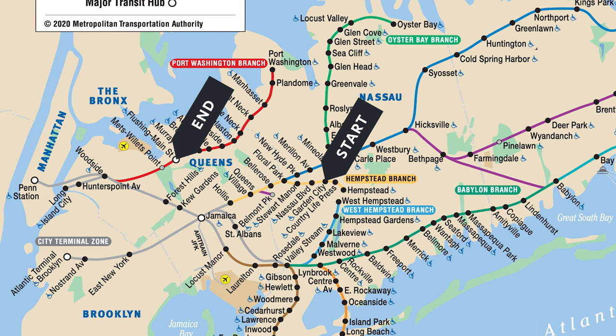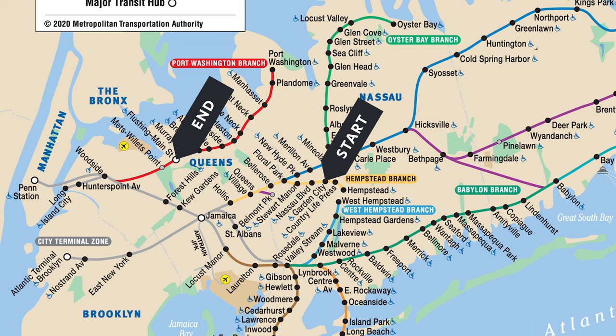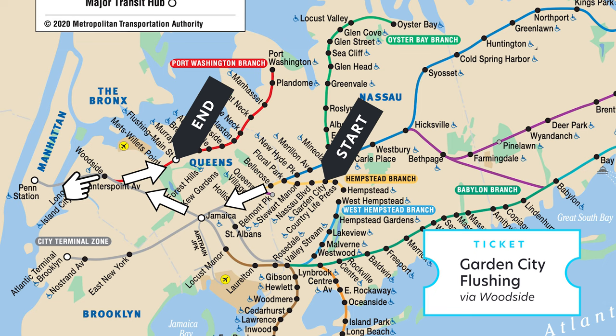Say you need to get from Garden City to Flushing — this will require you to backtrack at Woodside. That's why your ticket will say via Woodside, meaning you have to transfer at Woodside to catch a train going in the opposite direction toward Flushing. You may or may not get a direct train to Woodside; you might get a train headed to Atlantic Terminal, meaning you stop at Jamaica to change course, then get a train that stops at Woodside. Your ticket won't say via Jamaica because you are still going in the same direction. Once you get to Woodside, that's when you switch directions — thus your ticket says via Woodside.